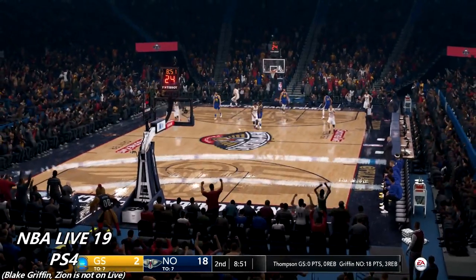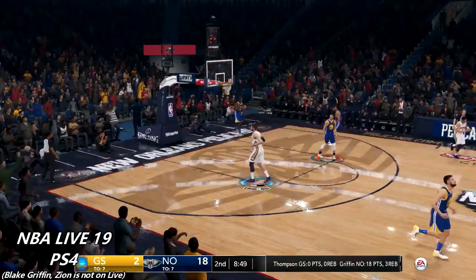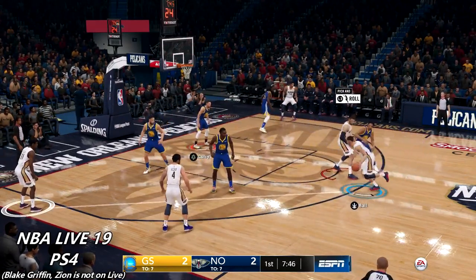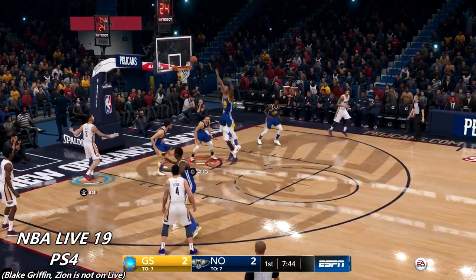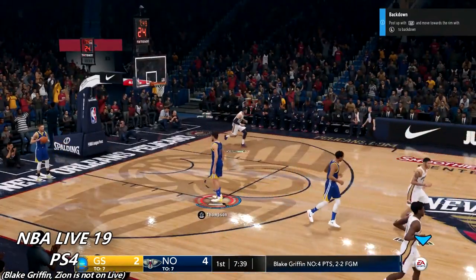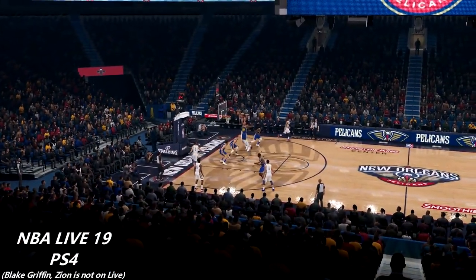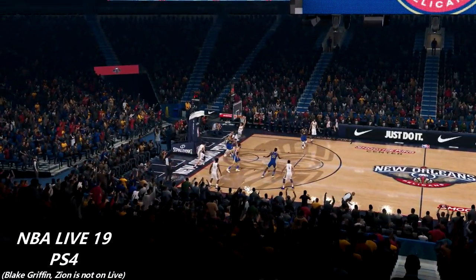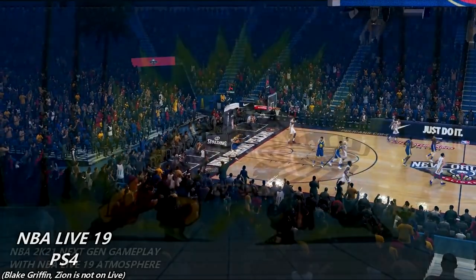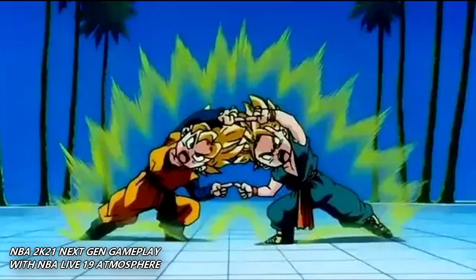He throws it down off the alley-oop pass. One thing I want to point out is how the whole arena gets up on their feet for this monster dunk. The atmosphere on Live is really amazing — especially when you go on big runs, the crowd gets even louder. This will be the last fusion of the video.